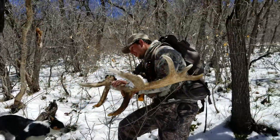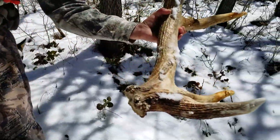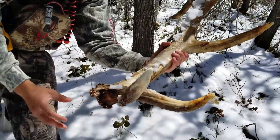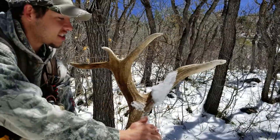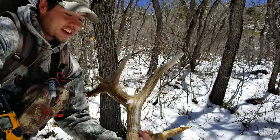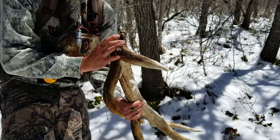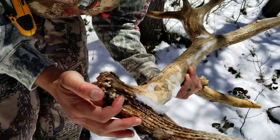Look at the base on this side, dude — oh my gosh, that thing is gnarly. So much freaking mass, and that back end is sweet. This is the coolest set I've picked up, like by far. The base still isn't all that big, it's got this gnarly stuff on there.